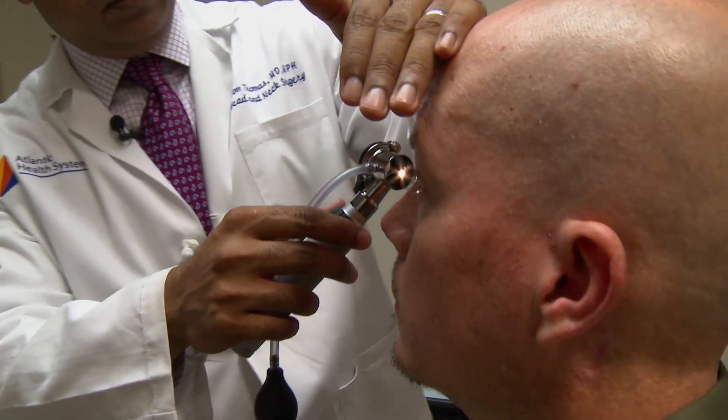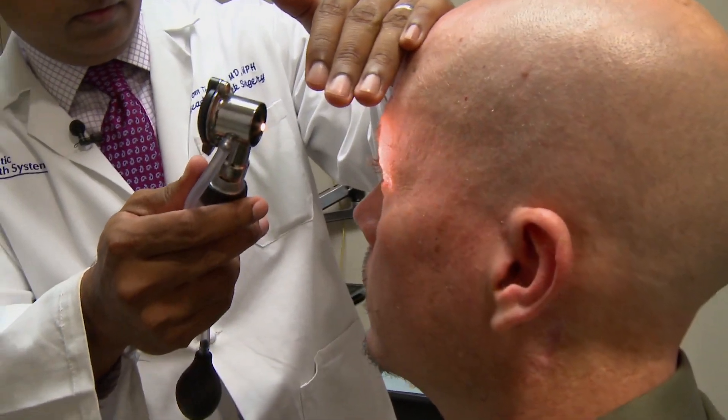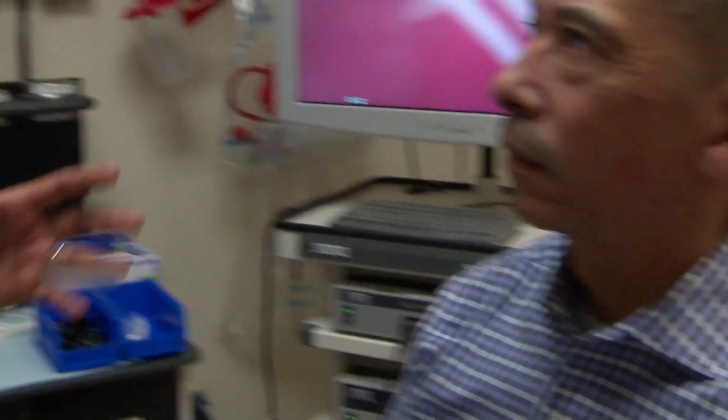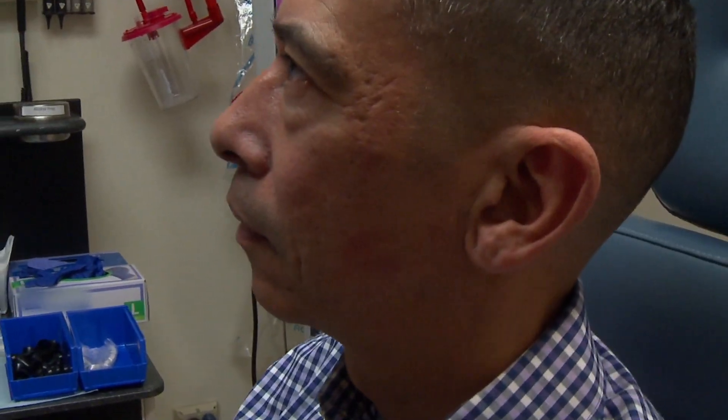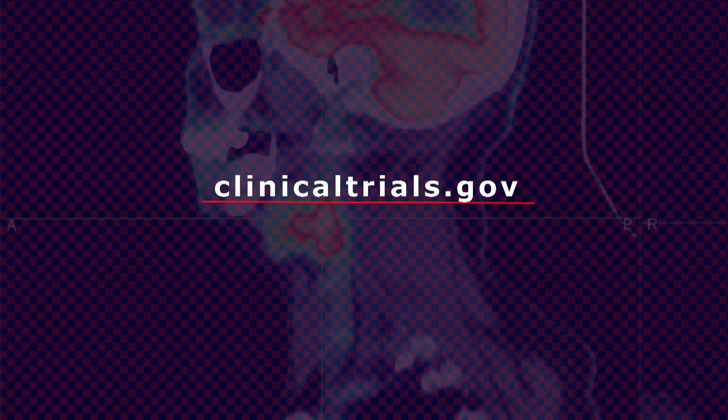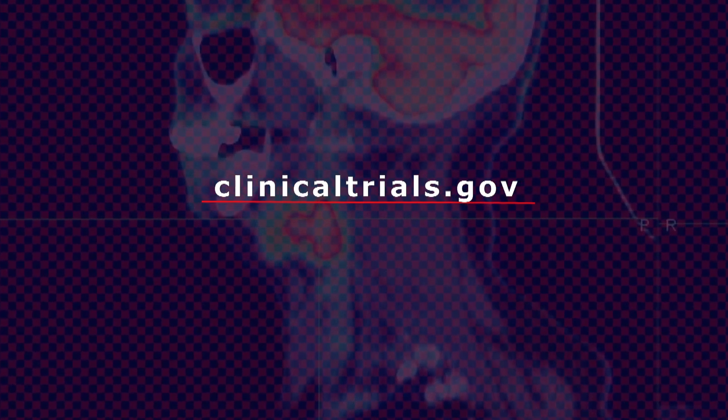I'm a strong advocate for clinical research. We're building a very thorough and extensive portfolio of trials for head and neck cancer patients at Morristown Medical Center. The time and effort is well worthwhile because patients may get access to medications that may alter the course of their disease. Physicians and patients have the opportunity of being part of the development of the next generation of cancer breakthroughs. For more information about clinical trials and to find current studies being conducted in cities around the world, visit clinicaltrials.gov.